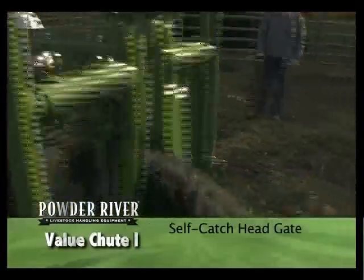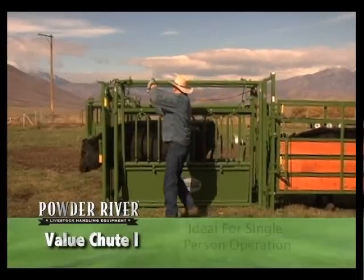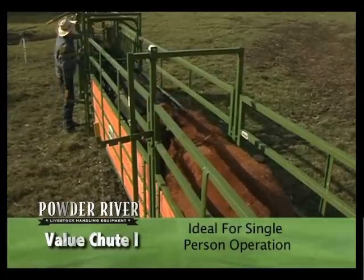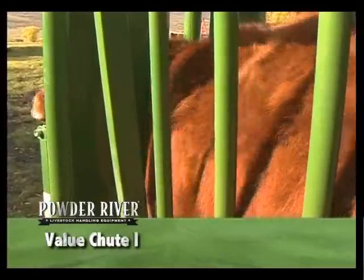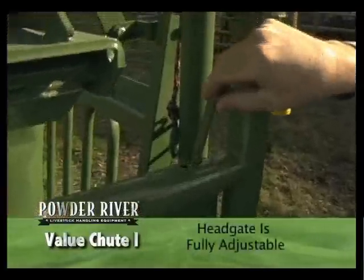The self-catch head gate allows one person to work the chute. You can set the head gate in the catch position, then go back and assist cattle up the alley and into the chute. The cow's head will go through the head gate and her shoulders will push it closed and into a locked position.